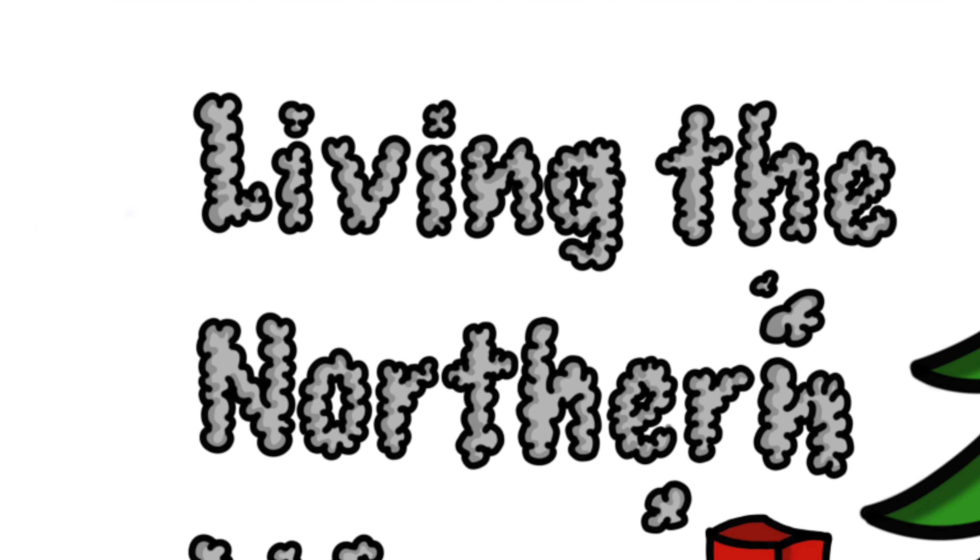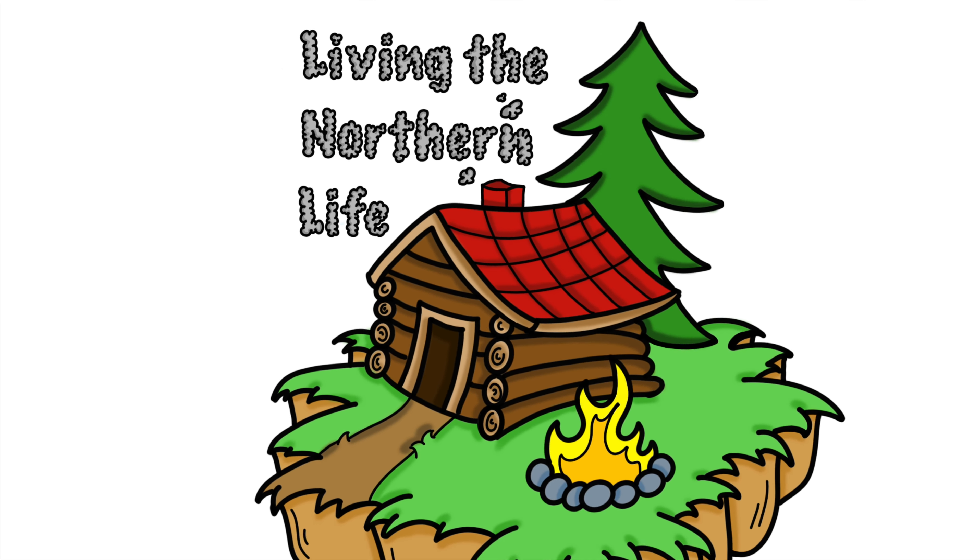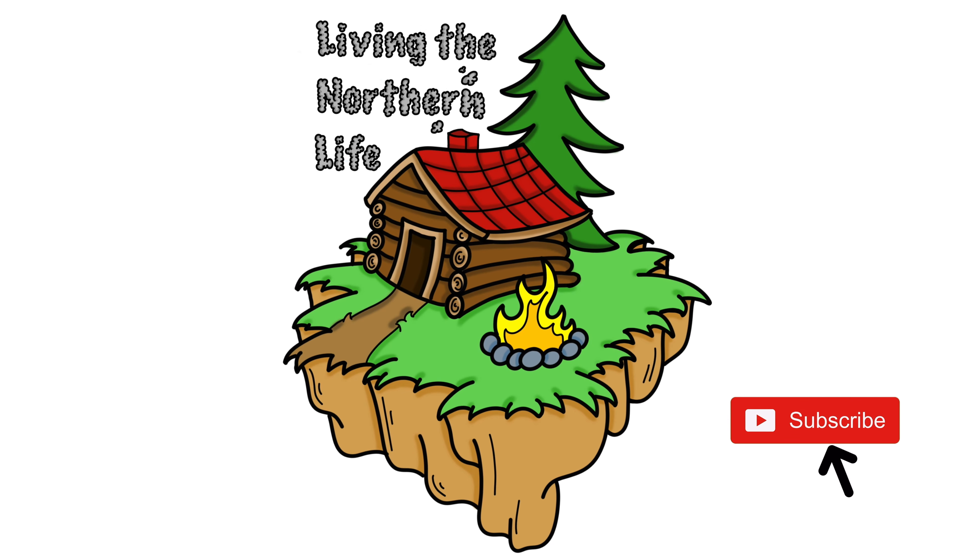Hey everybody, Andrew here. Welcome to Living the Northern Life. Was just walking around the area here with my stepfather — as you just saw him driving away — and we're going to clear up the area again where the shop is.